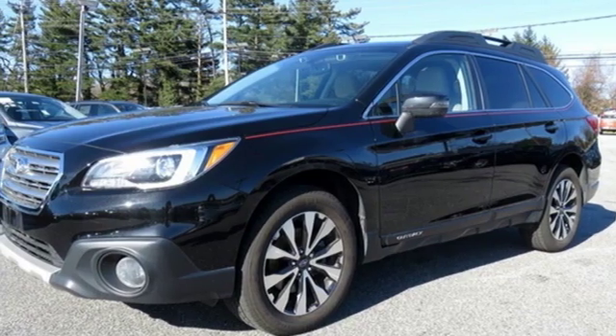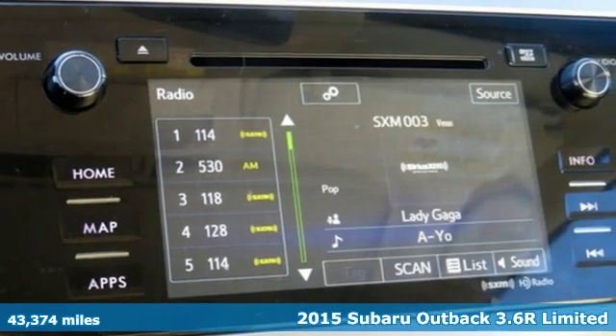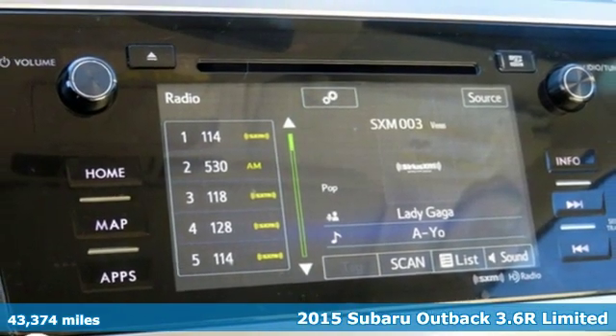It's a 2015 Subaru Outback, engineered for the road less traveled. It comes with the features you need, and better yet, want.